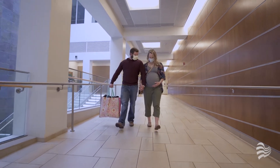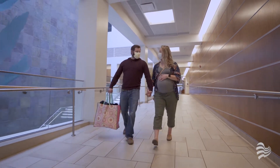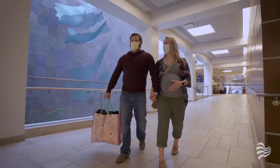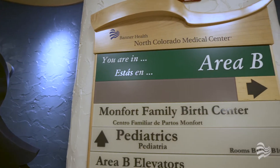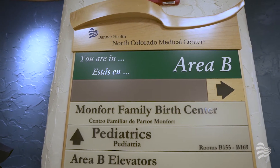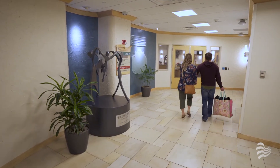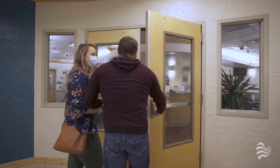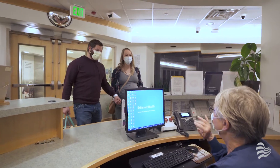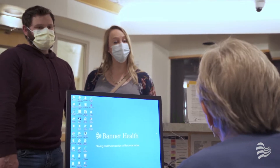From the main entrance, you'll walk the short distance to the Monfort Family Birth Center, which is located in Area B of the hospital on the main floor. You can look for the signs which point the way. The doors to the birth center are open 24 hours a day, 7 days a week. Please check with staff for the most up-to-date visitor restrictions during COVID-19.